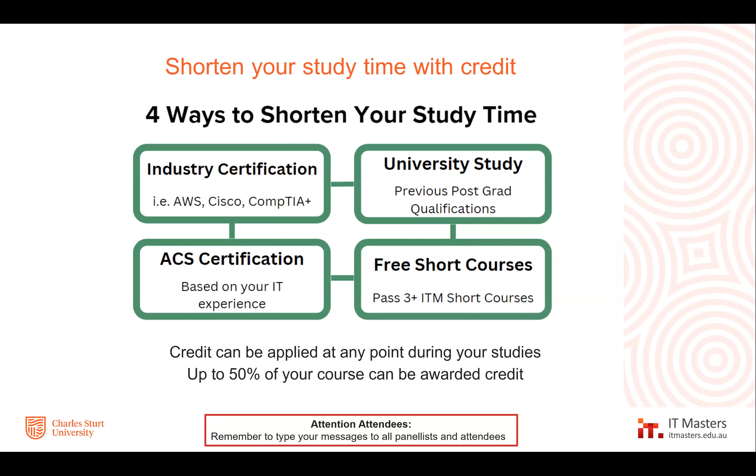There are four ways to shorten your study with credits. First, you can shorten your studies through industry certifications — if you sit those exams, you may be able to receive subject credits. For example, if you're a certified ethical hacker through EC Council, you should be eligible to receive credit for subject ITE 516, which is our hacking countermeasure subject, so experts in this area don't need to study something they already know. Another way to receive credit is if you've already done some postgraduate studies — we assess this to ensure the subject covers at least 80% of similar content to ours to be eligible.